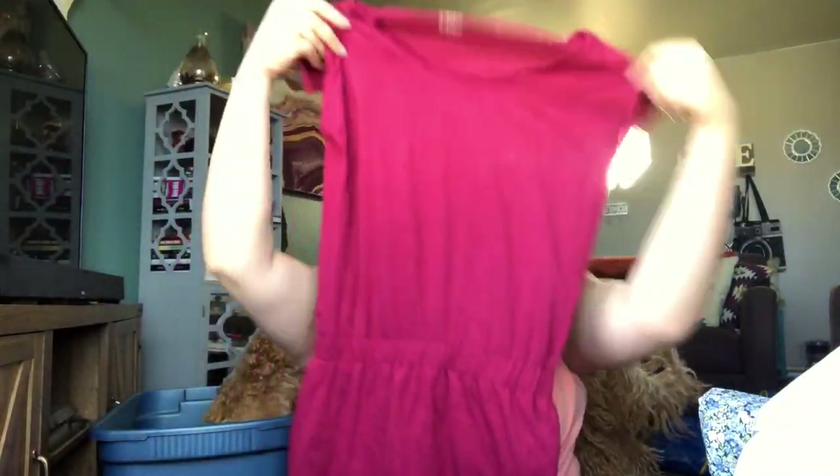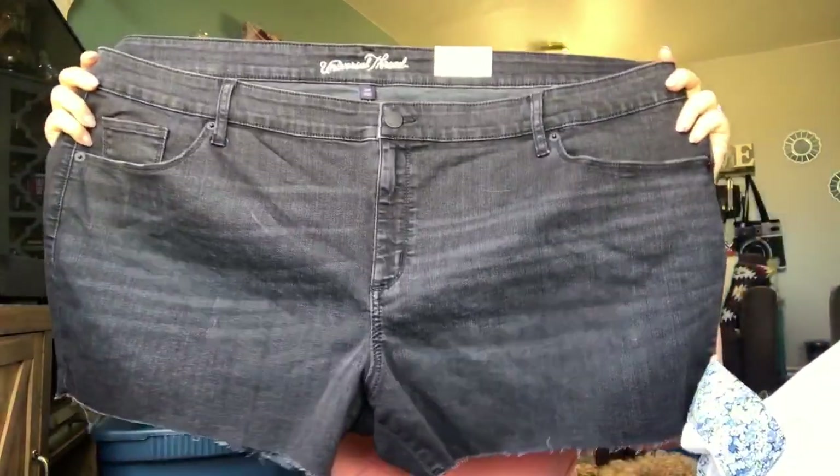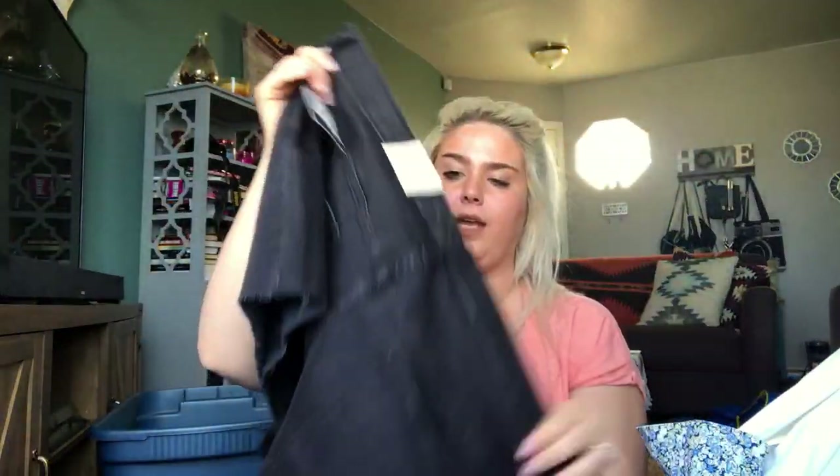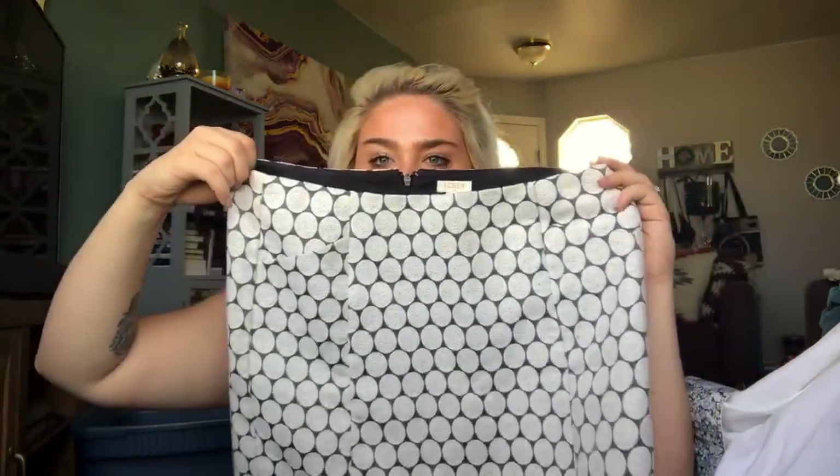This is a Toad & Co little pocket dress — I totally forget what the style is called, but I have sold it before. Size extra small. Brand new with tags — a pair of Universal Thread size 26 shorts. I thought they were good to get because they're a plus size, just a really basic style, and new with tags. A little J.Crew white polka dot skirt — it's white and gray, size eight. I'll list that at about $18.